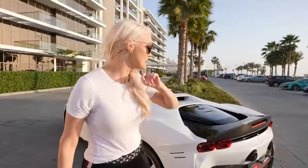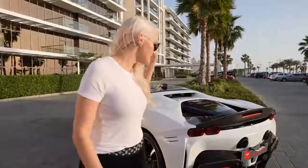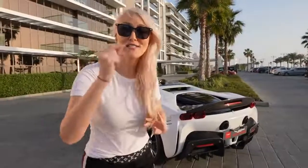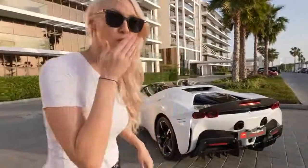A massive thank you again to VIP Motors for bringing us this car today for the Supercar Blondie family. Make sure you guys subscribe and put on your notifications so you're the first to see these awesome cars. We're out. Love you. Bye.